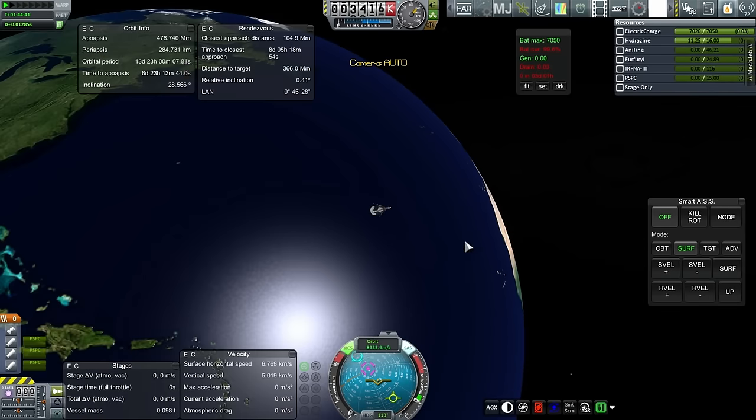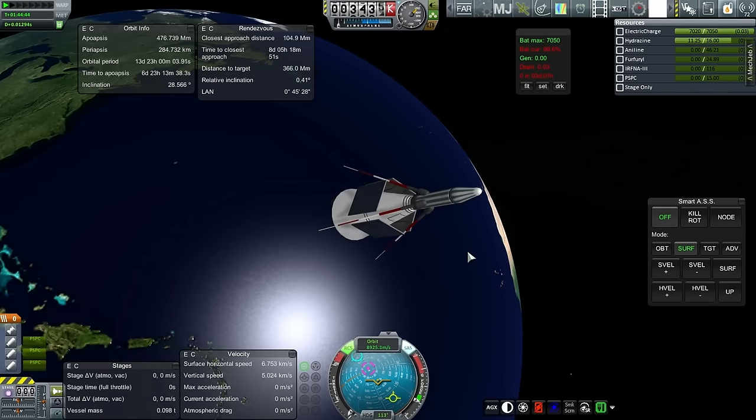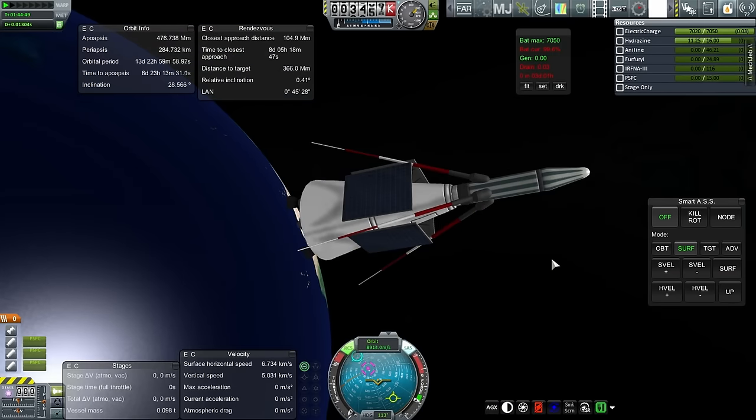With this attempt at fulfilling the contract, we've done a lunar flyby — we just didn't get close enough. We will continue on and try again in the next episode. Thank you for watching. If you enjoyed this episode, please do press like. If you have any comments or suggestions, please leave them in the comment section below. I'll see you next time.